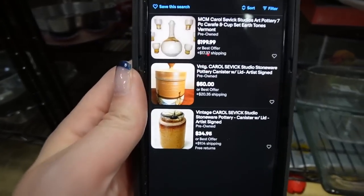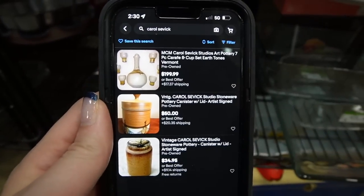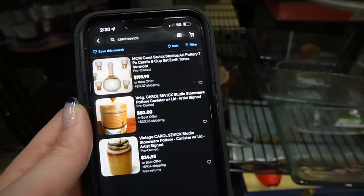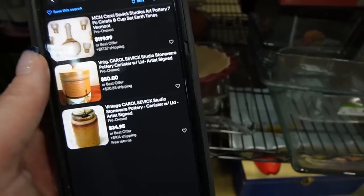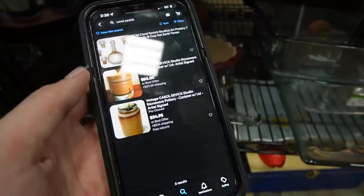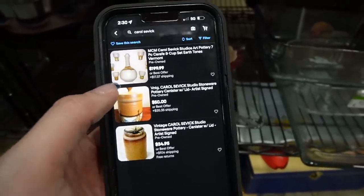I looked up the search results for Carol Civic pottery on eBay. These are asking prices - they were not sold prices. But if this is what people are asking for it - $200, $50, $34 - I don't think I can really lose at $3.45.